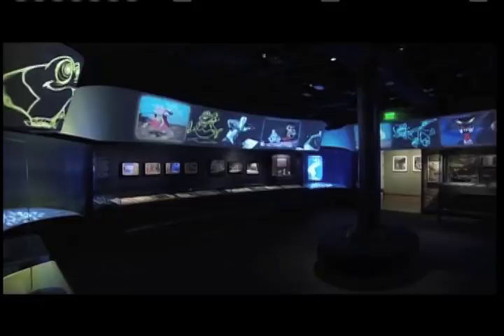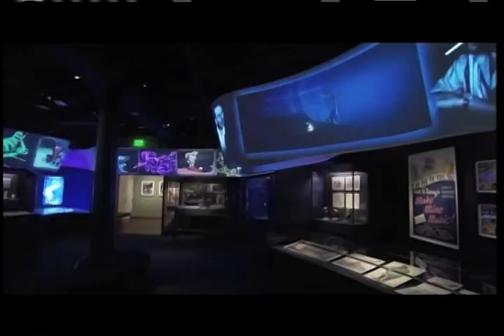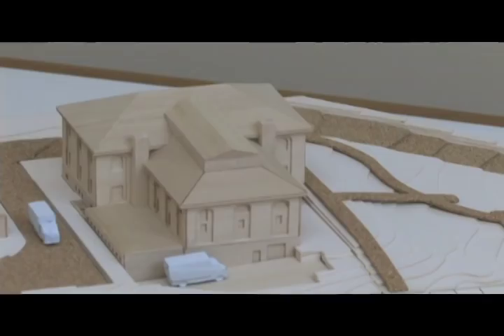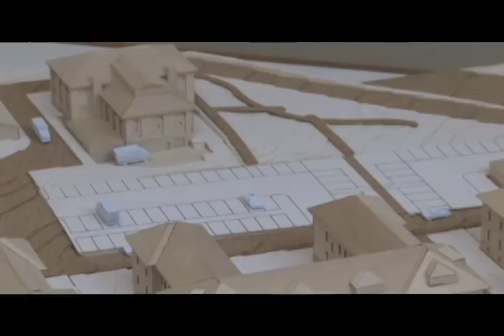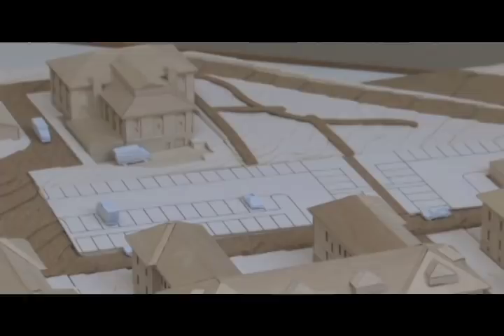I think it's probably safe to say that never before and never again will there be a museum building dedicated to the life and legacy of Walt Disney placed into a barrack such as this. And there will never again be an archive building with offices and special archives and special galleries placed into what had been a post gymnasium. The placing of these uses in historic buildings that were very much intended for something else, I think is completely singular.